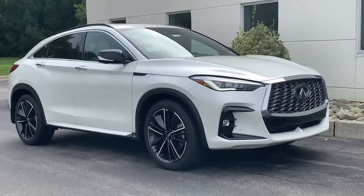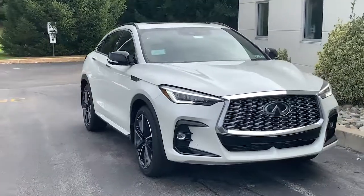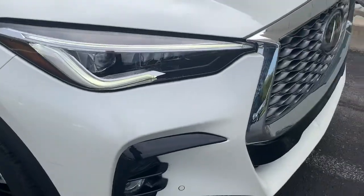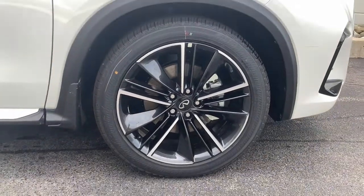Look no further than the 2022 Infiniti QX55. Make a bold style statement in this elegant QX55. Its sleek, swooping profile captivates your imagination, while its premium luxury and innovative engineering give you the ride of your dreams.